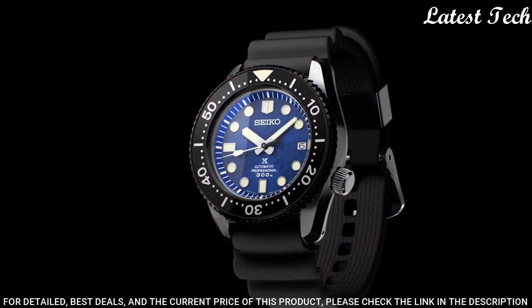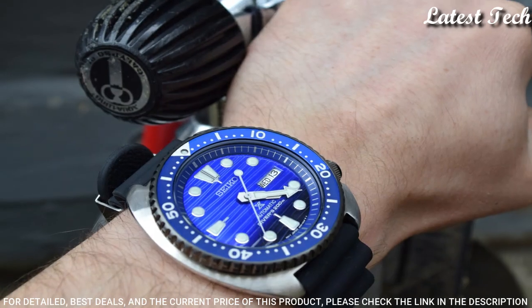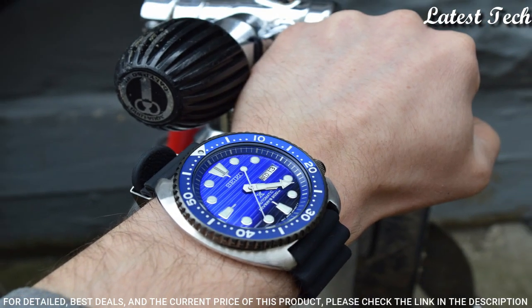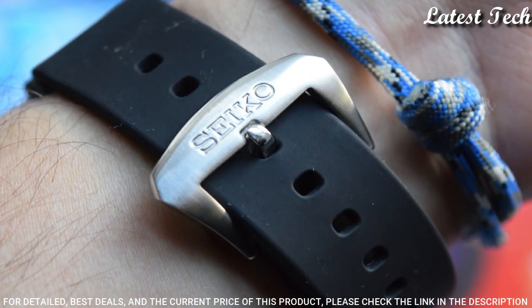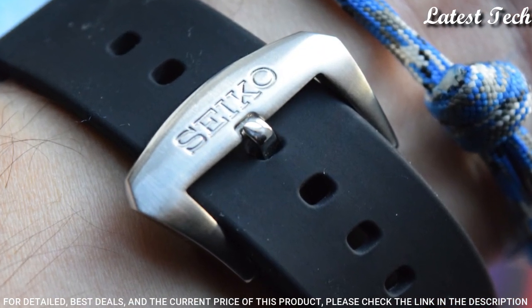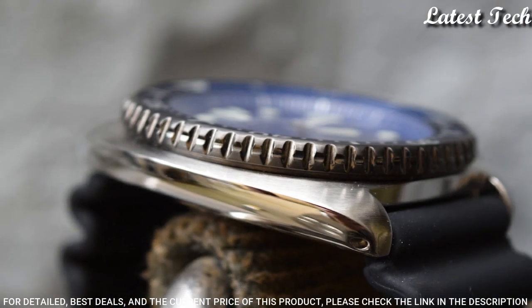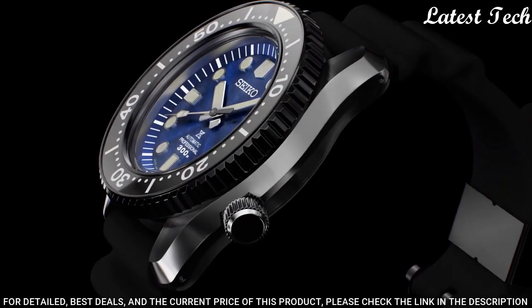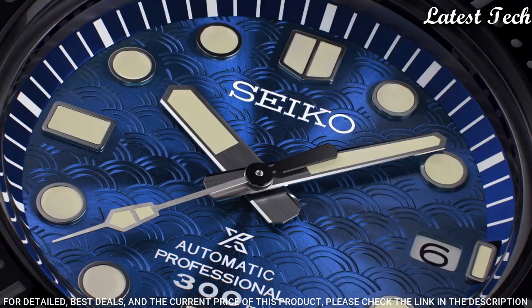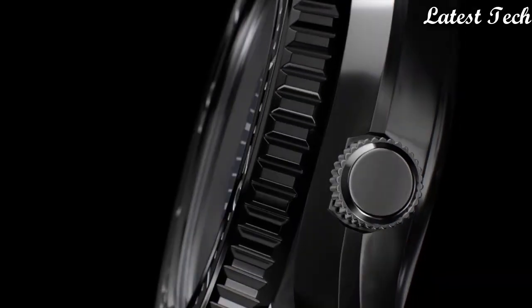Automatic movement. Scratch-resistant Hardlex crystal. Screw-down crown. Solid case back. Round case shape. Case size: 45mm. Case thickness: 14mm. Band width: 22mm. Water-resistant at 200m. Functions: Date, Day, Hour, Minute, Second.